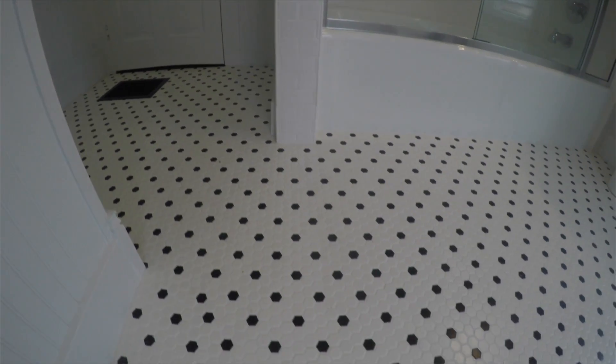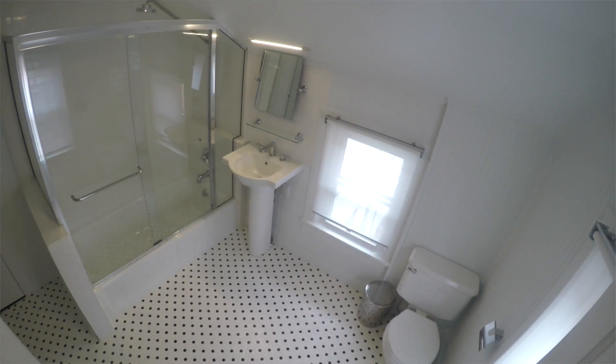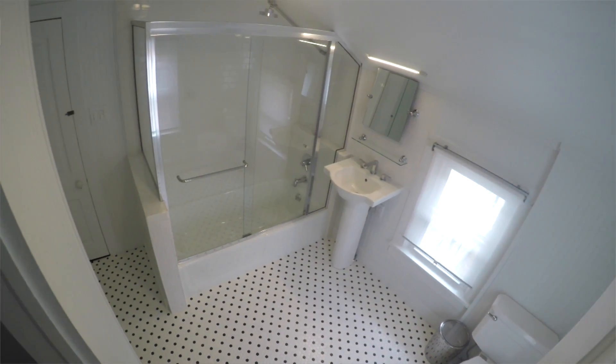One of the wow factors on this bathroom is the mosaic tile that we installed on the floor. This is something that's very common in old houses. In fact, if you go look at Liberty Hall in the bathrooms upstairs you'll see a tile that's very similar to this.